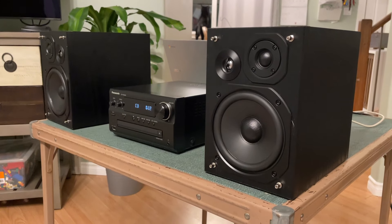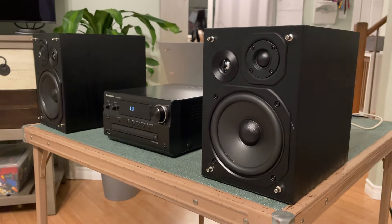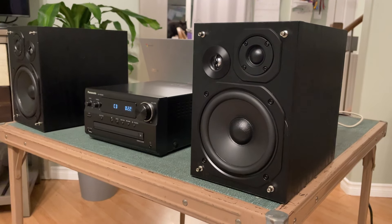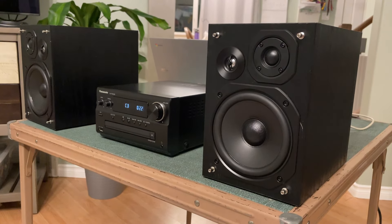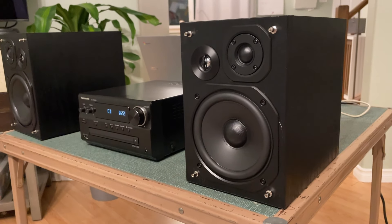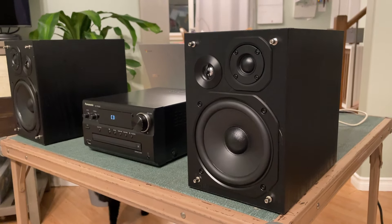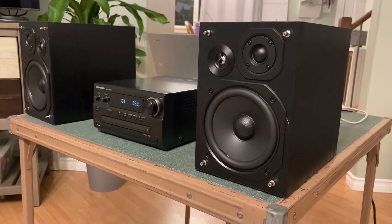Hey YouTube. I just thought I would make this video because at the time of purchasing this compact hi-fi system, I didn't see a ton of information on it online - basically is it good, is it not. I only saw a few opinions here and there and didn't really see too many videos. So I just thought I'd throw in my take here.